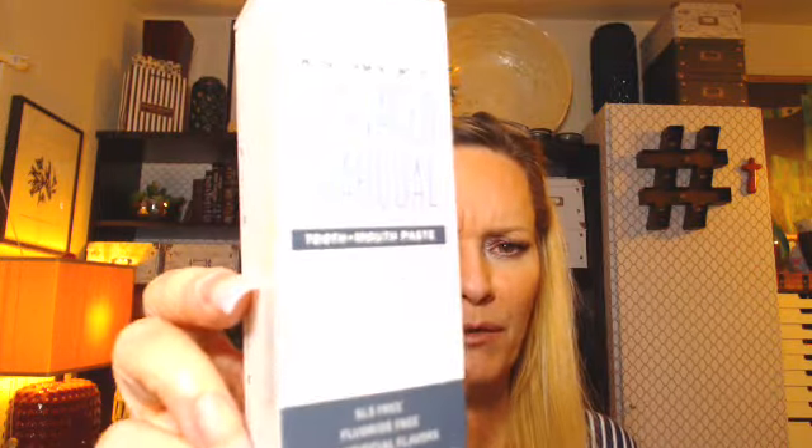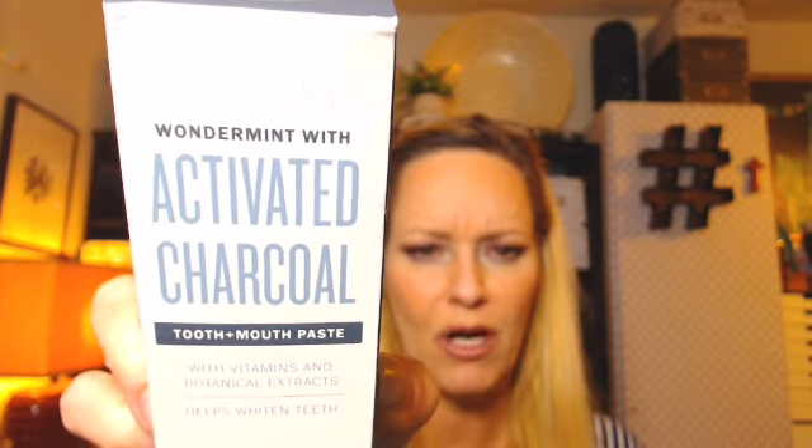The last toothpaste I got was Schmidt's Wonderment activated charcoal mouth paste, also $4.99, so I'm saving a few bucks off each tube. It was a really great find.